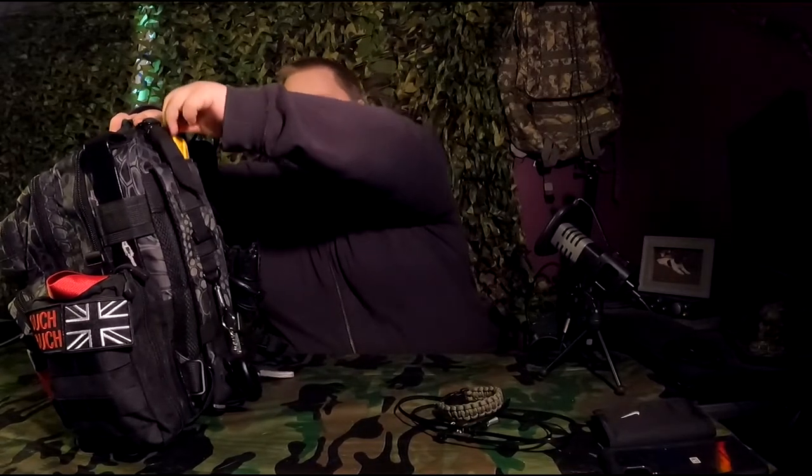Next up is my handheld radio receiver. I just have the one here that I felt was the best. It can also pick up radio stations, scan for channels, and have channels pre-programmed. I also have a long-range antenna for it. The other variety I have on this side is just a couple of trash bags — they take up no room and can be used for waterproofing.